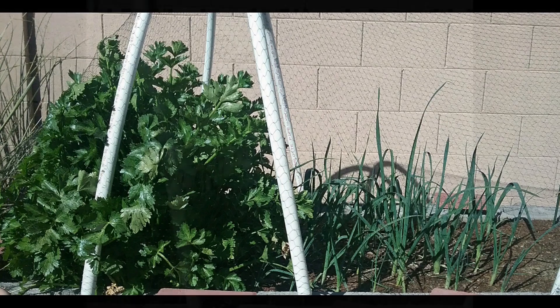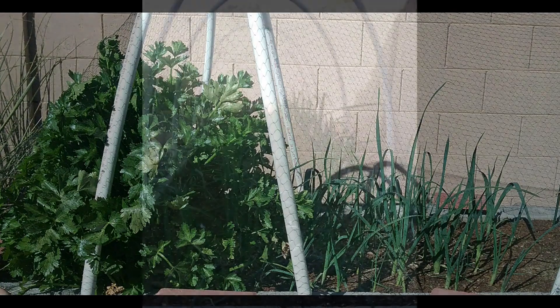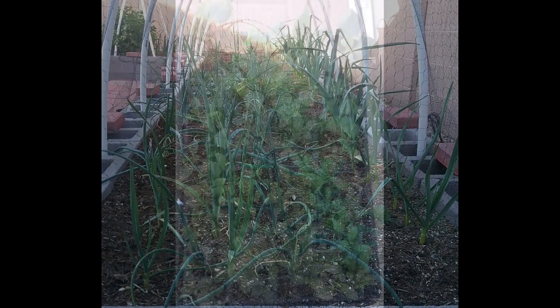We've got a new subscriber — Sandy sent in some shots of her raised beds. Carrots, garlic, fava beans, red onions — she's got loofah in the flats. Sandy, this is awesome, thank you for sending this in.